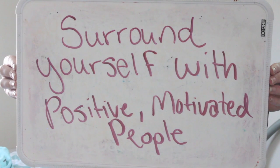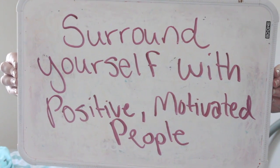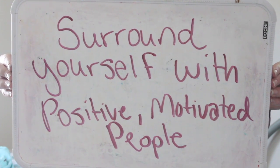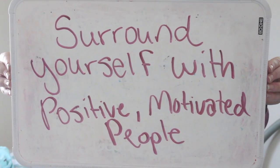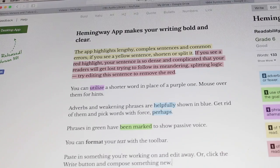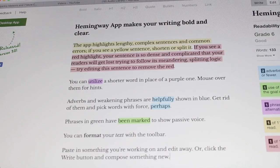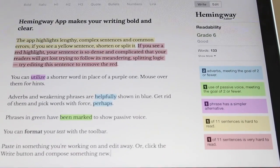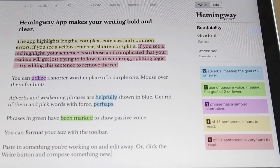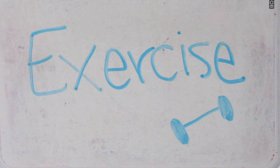Next is surround yourself with positive, motivated people. If you're with people who tend to slack off, you're going to take after those habits. But if you're around people who are smart, positive, and motivated to get their work done, those traits are going to rub off on you, which will help you get things done and be happy. This next one is to type your paper into the Hemingway app — a website or app where you can copy and paste your work and it'll tell you the readability, number of words, passive voice, adverbs, simpler alternatives, and hard-to-read sentences. It'll really tear apart your work to make it sound a whole lot better.